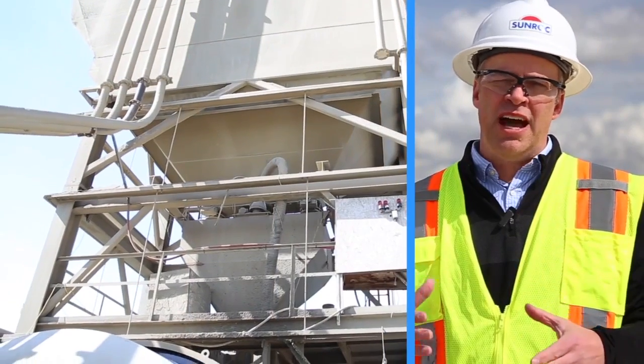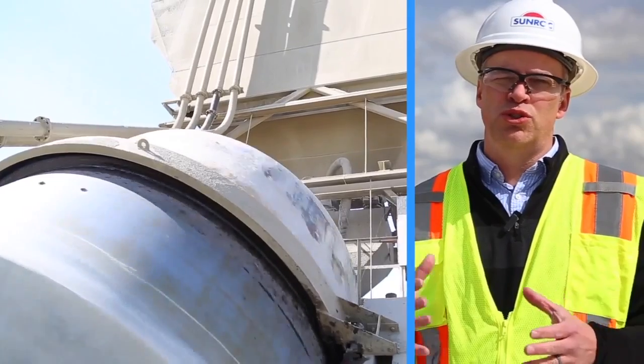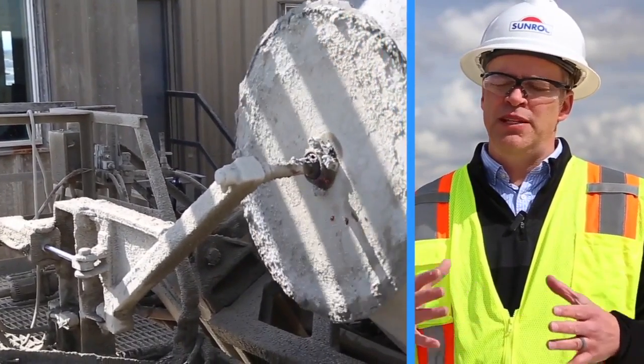Essentially the reason why we're even looking at a site in the Nampa area is for that reason right there alone. The opportunity of having a concrete batch facility closer to where the work is just allows and speeds up that process.